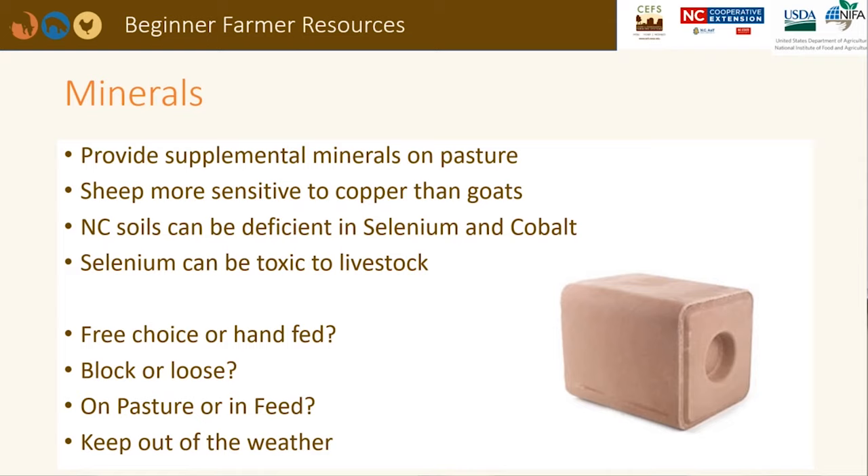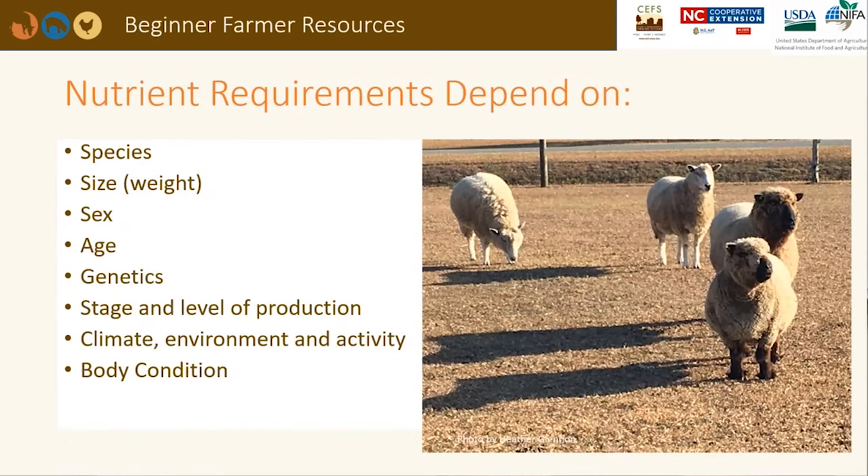Some questions to ask yourself: should minerals be available free choice or should they be hand-fed several times a week? Should you provide a trace mineral block or a loose form? Should minerals be offered by themselves on pasture or mixed in with supplemental feed? And how will you keep the minerals out of the weather, such as rain, or free from manure? As we all know, small ruminants like to stand in their buckets. Nutrient requirements will depend upon the species, size or weight, sex, age, genetics, stage, and level of production, as well as climate, environment, activity level, and the animal's current body condition score.